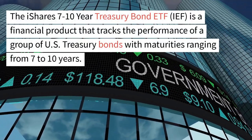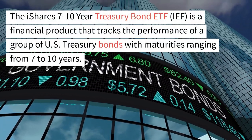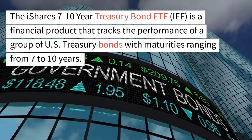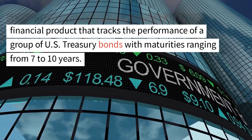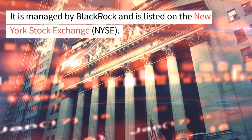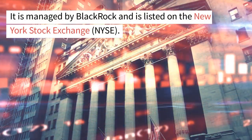The iShares 7-10-Year Treasury Bond ETF, IEF, is a financial product that tracks the performance of a group of U.S. Treasury bonds with maturities ranging from 7 to 10 years. It is managed by BlackRock and is listed on the New York Stock Exchange, NYSE.